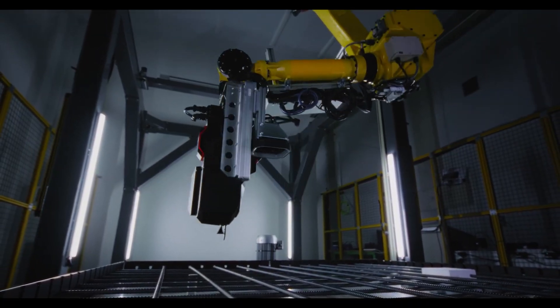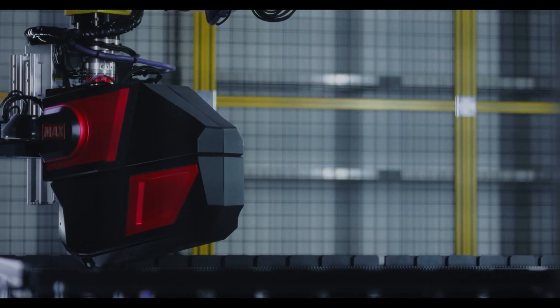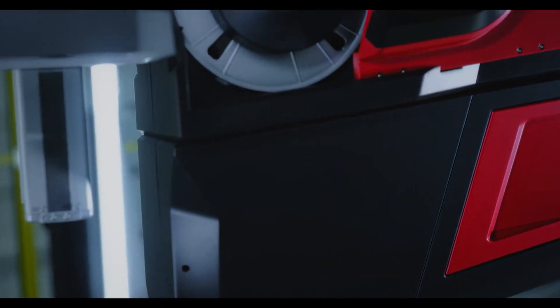If there's any misalignment or obstacles, the tool can automatically make adjustments, ensuring perfect results every time. This is a game changer for construction sites looking to improve both efficiency and safety.